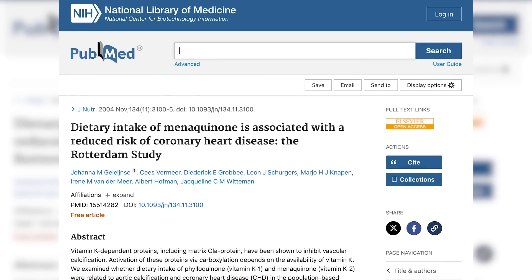The Rotterdam study from 2004 looked at higher K2 intake and found it was associated with reduced risk of coronary heart disease, plaque formation, and aortic calcification. There's also a big study not yet published called the Vita-K CAC trial, which will look at the development of coronary artery calcium over time with the use of vitamin K. That's going to be a cool study — we will learn.